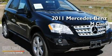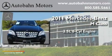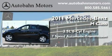This is a brand new 2011 Mercedes-Benz M-Class. It has a 3.5 liter 6-cylinder engine and a 7-speed automatic transmission.